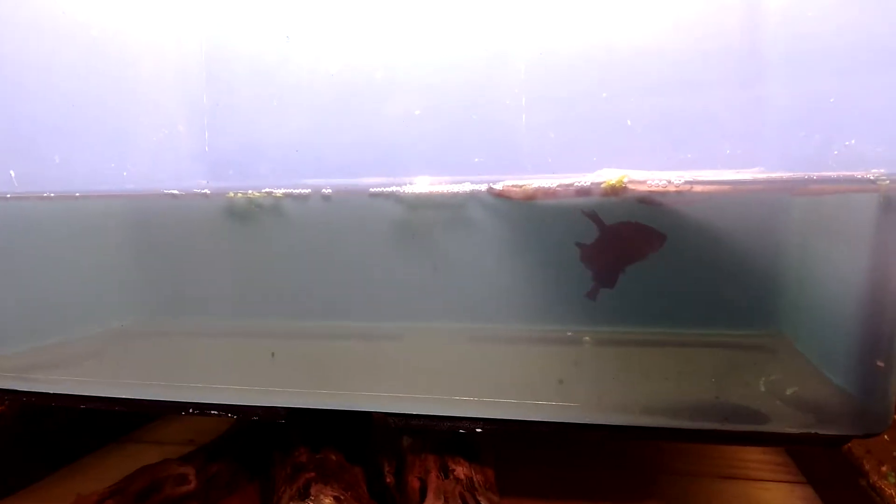We're back with the bettas and they are now done spawning. He's over here at the nest by himself, taking care of his bubble nest — he will continue to make bubbles. She's over here resting, done.